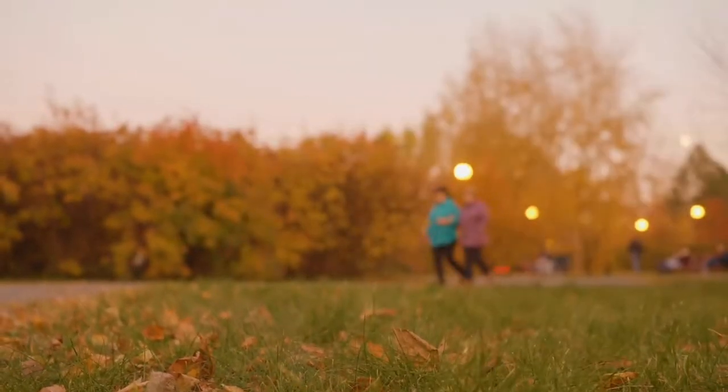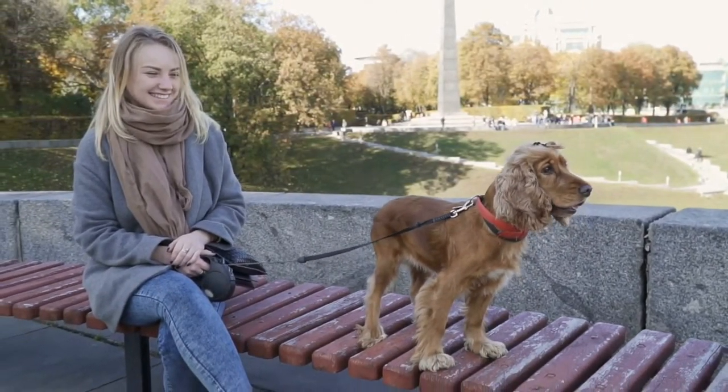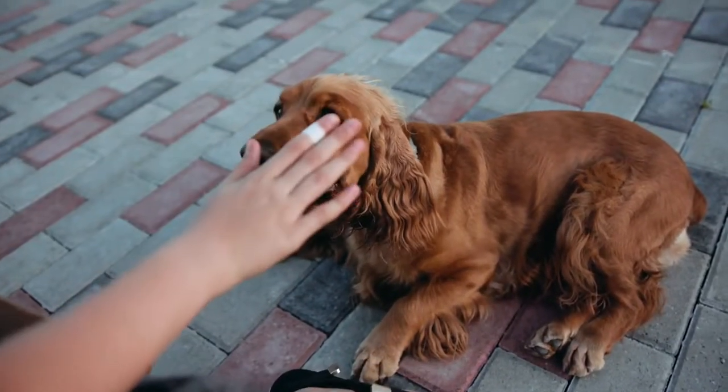This dog breed barks a lot but they're not the best guard dogs. English Cocker Spaniels are way too friendly and will probably lick a burglar's hands instead of pouncing at them.